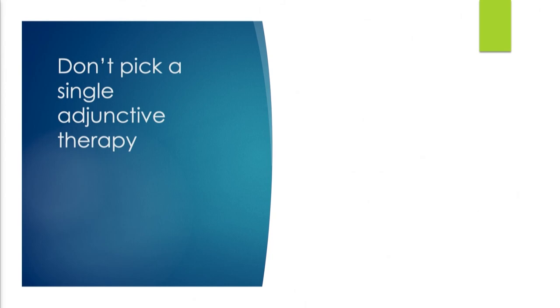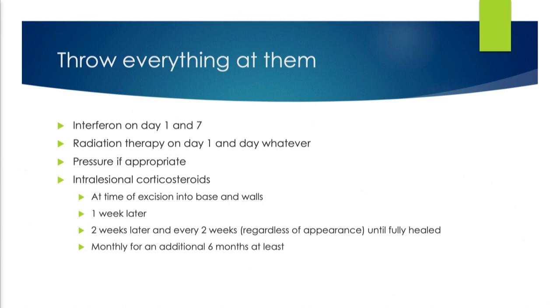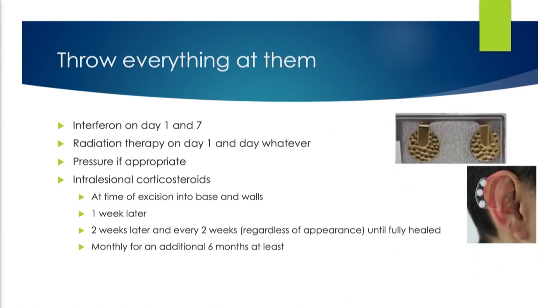Don't pick a single adjunctive therapy. If steroids, interferon, and radiation therapy all work, pick them all — everything appropriate for that particular patient. Interferon on day one and seven. Radiation on day one and whatever. Pressure if appropriate with pressure earrings. Intralesional corticosteroids at the time of surgery into the base and walls, then one week later, two weeks later, then every two weeks — regardless of what the spot looks like. Even if it's flat, soft, and no apparent keloid remains, I'm still injecting for several months, then switching to monthly, stopping around six months. If it starts to pop back up, go into another six months of monthly injections.